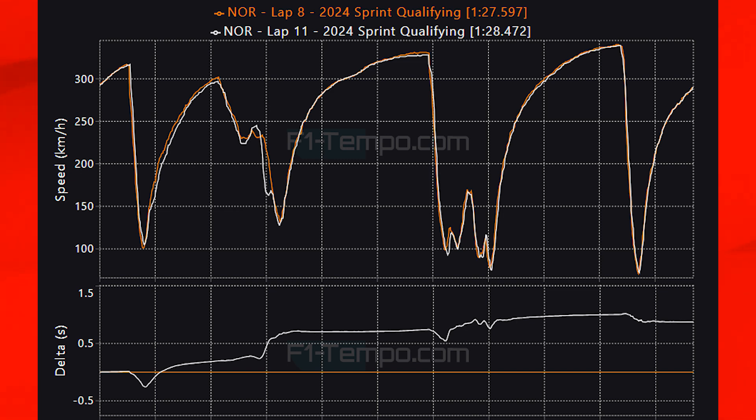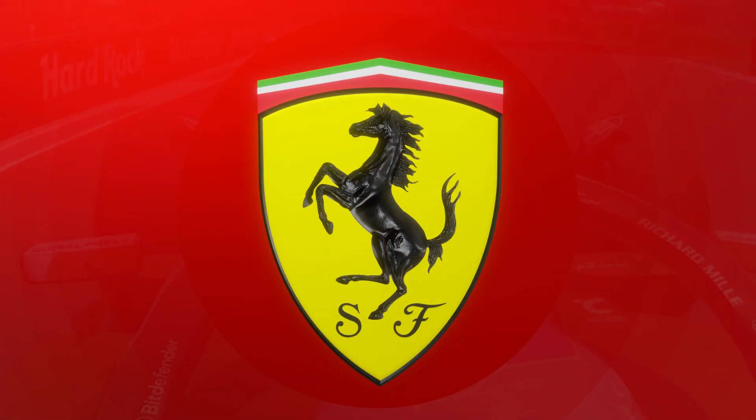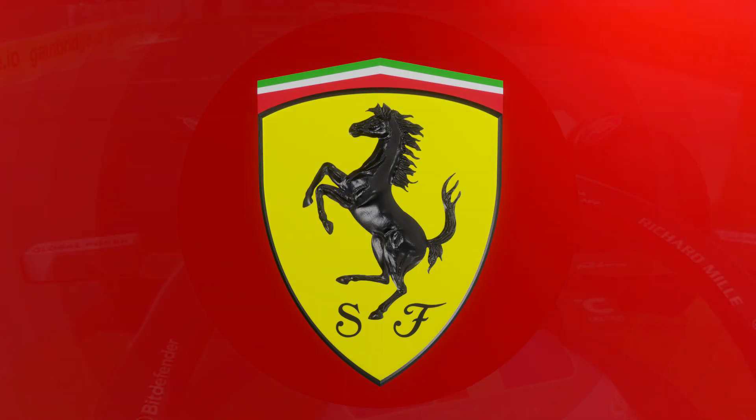In the sprint race I expect Lando in the McLaren and also Oscar Piastri to come through the field. The McLaren is looking pretty quick in a straight line and on the medium tyres he will have potential to be lightning fast. He just needs to keep his nose clean at the start, especially as McLaren does not have a lot of spare parts for their new upgrades which they will need for Grand Prix qualifying and the main Grand Prix itself.